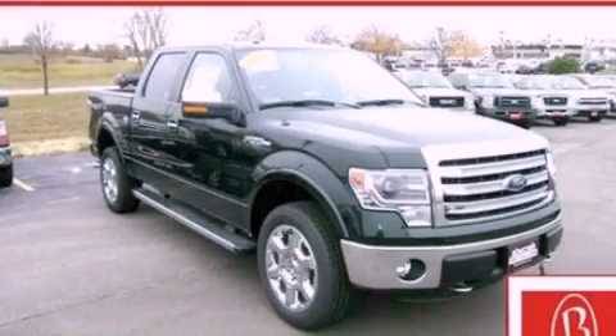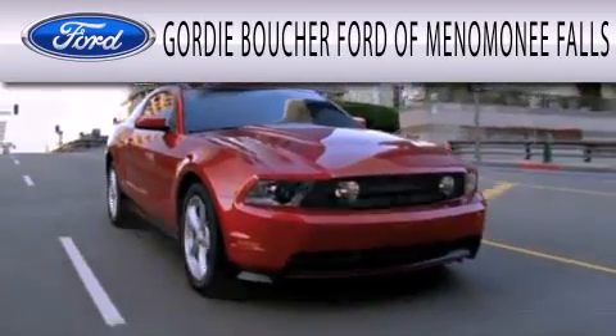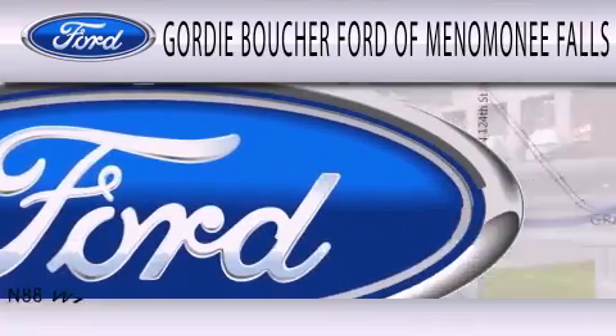Stop by today and test drive this vehicle for yourself. Gordy Boucher Ford of Menomonee Falls is dedicated to doing everything possible to ensure that the experience you have selecting your next vehicle is as pleasant as possible.